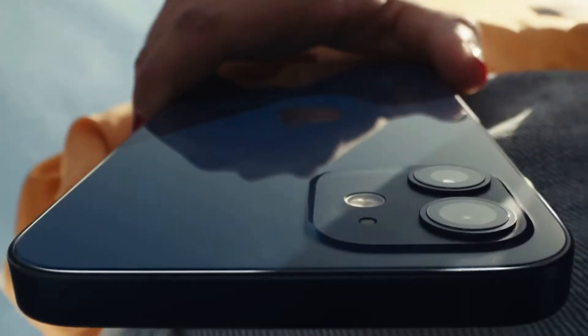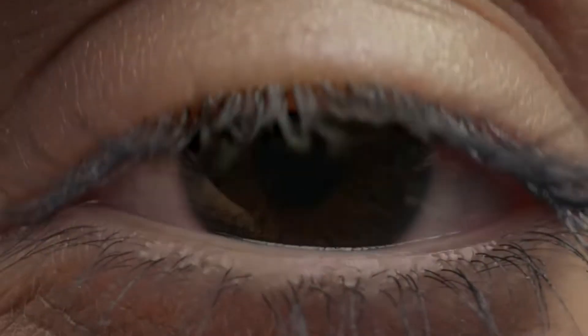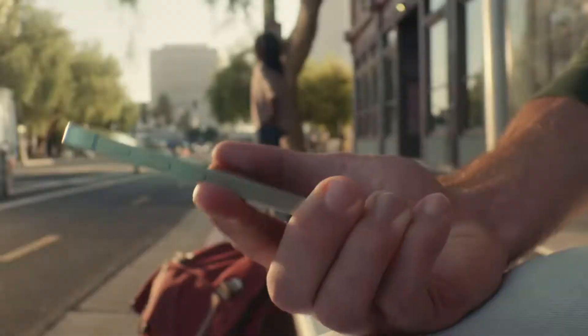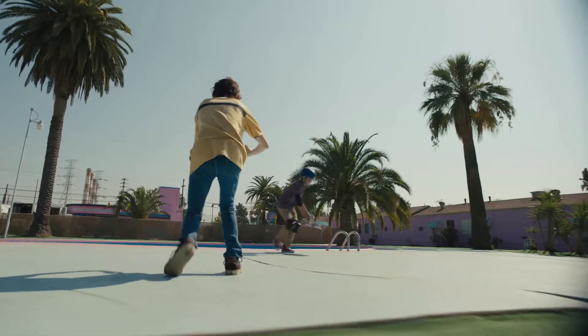Apple unveiled the much anticipated iPhone 12 series on Tuesday. The new series comprises four new iPhone models: the iPhone 12, the iPhone 12 mini, the 12 Pro, and the 12 Pro Max. However, the iPhone 12 and 12 mini are likely to grab the most attention thanks to their cheaper pricing over the iPhone 12 Pro and the 12 Pro Max.